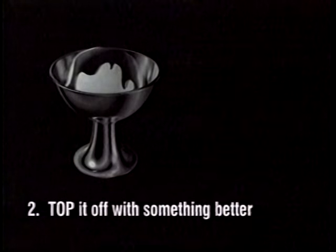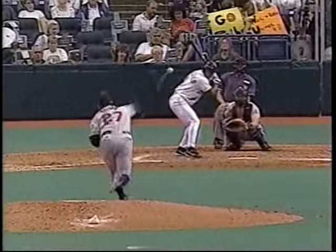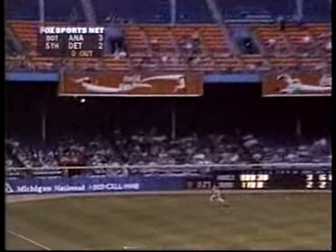Walker up and makes the catch! A little soft looper, and Vizcaino makes the catch! Into the corner, diving catch — what a play!